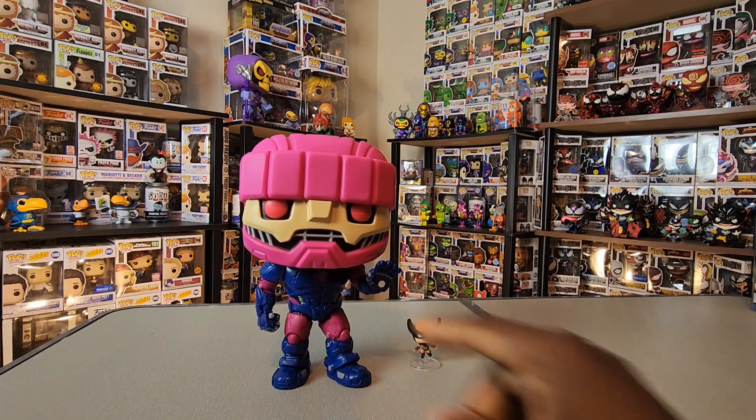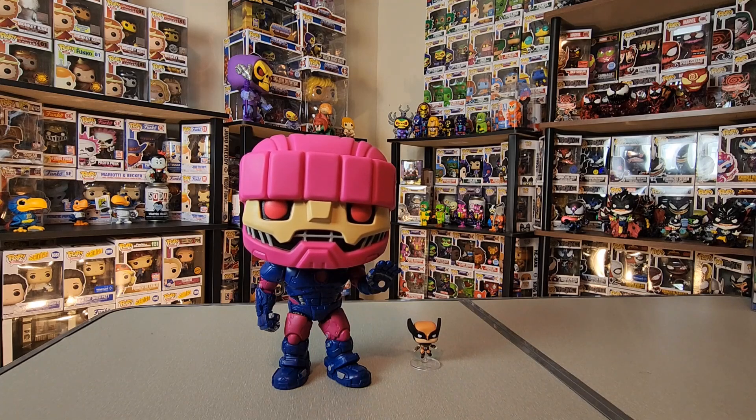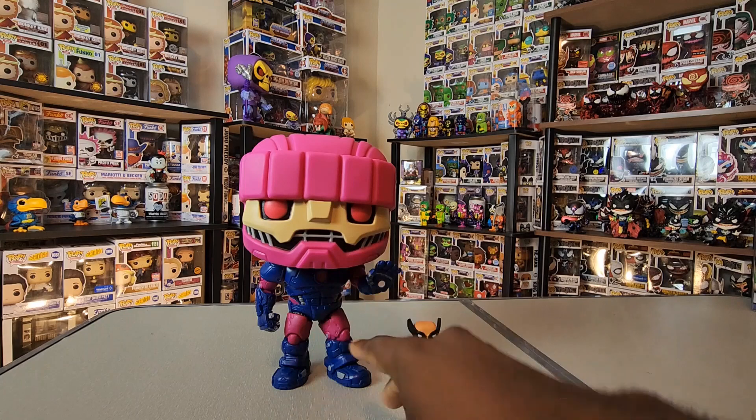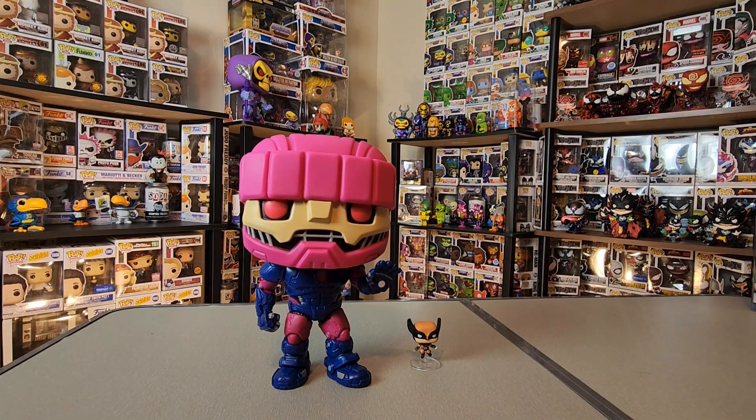Really awesome figure, and like I said I'm holding out to see if I get that blacklight chase as well — that would be really nice. Big shoutout to Entertainment Earth for continuing to support my channel; they're definitely one of my favorite companies to shop with and to work with. I will link in the description where you can go directly and pre-order this if you're interested, and also check out what else Entertainment Earth has going on.